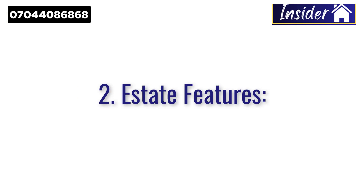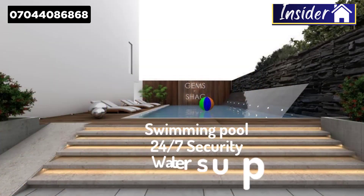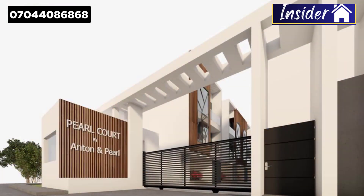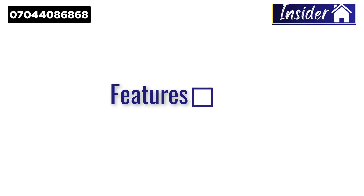The second reason why you need to buy this apartment is because of the estate features. This is a mini estate where beautiful facilities will be provided, such as a swimming pool, 24-hour security, water supply system, CCTV cameras, children's playground, gatehouse security personnel, premium fencing, street lights, 24-hour power supply, and a contemporary luxury design and finishing.